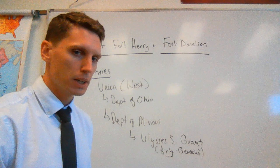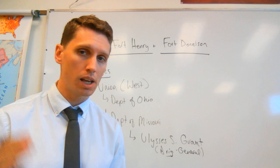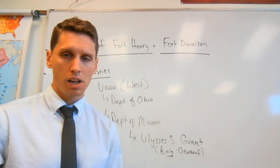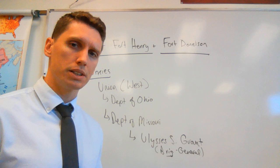As far as the Confederacy goes, they are all organized under the leadership in the West of a fellow named Albert Sidney Johnston. Albert Sidney Johnston was the Confederate general responsible for the Confederates in the West. We're talking about the Battle of Fort Henry and Donaldson — the first major breakthrough for the North strategically in the war.